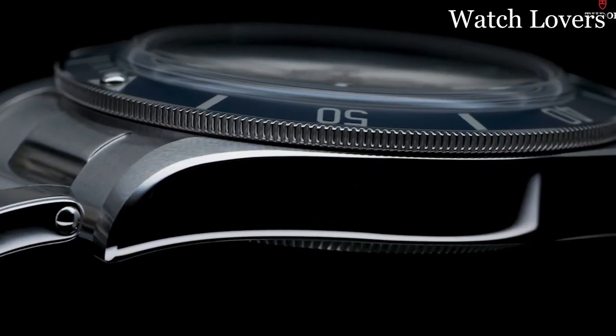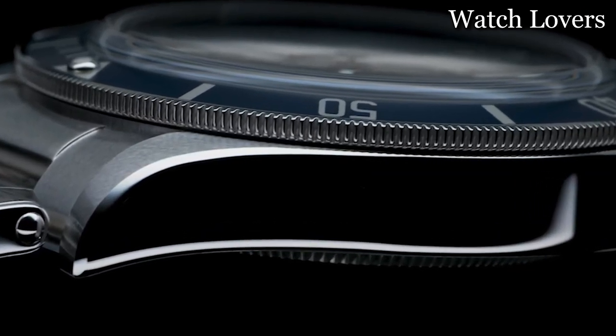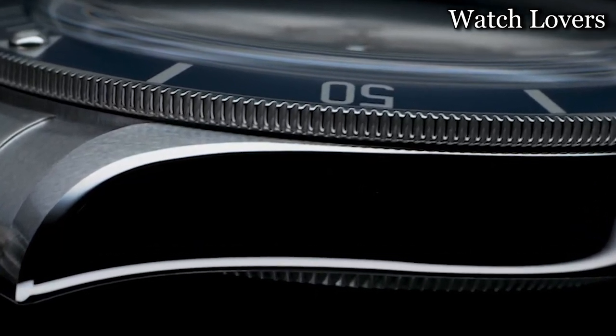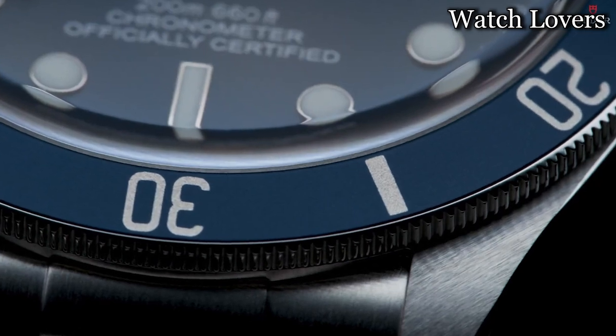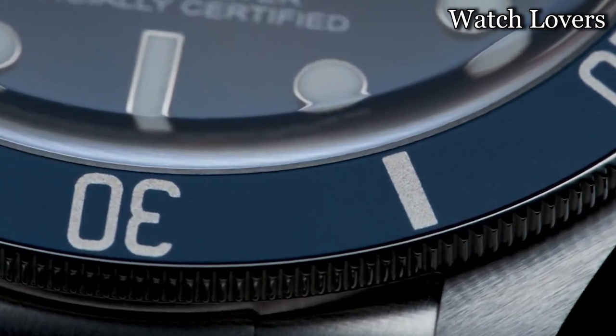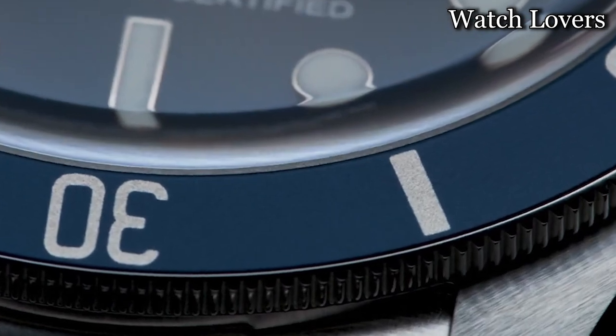The dial itself is blue in color, and the bezel is unidirectional rotating. The watch includes special features such as a chronograph for additional timekeeping functionality. With a weight of 5.17 ounces, the watch operates on automatic movement and offers a water-resistance depth of 200 meters.